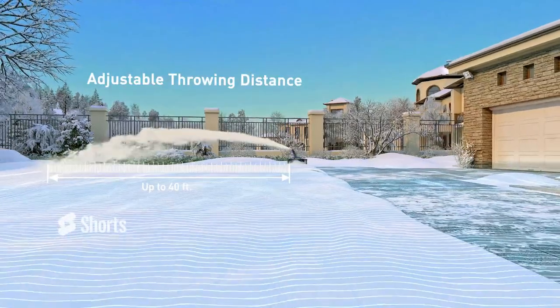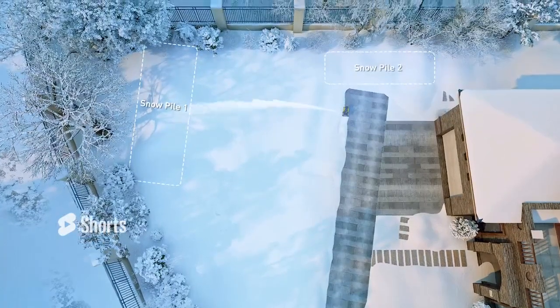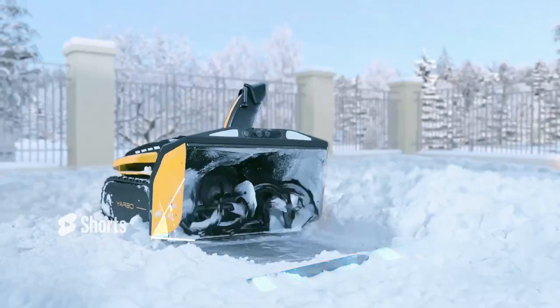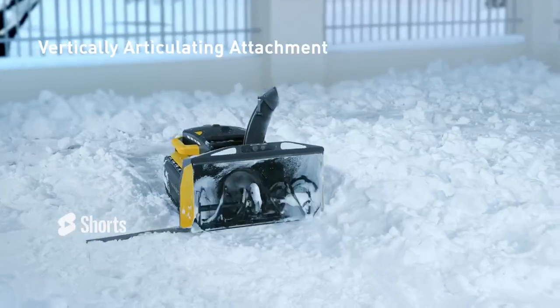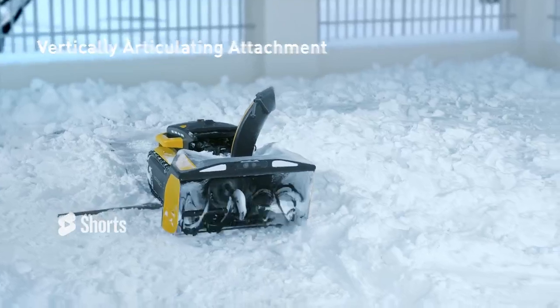The throwing distance is adjustable with a maximum of 40 feet. Snow throwing pile is also specifiable. The articulating front auger attachment ensures YARBO can cross an obstacle or step from a lower surface to a higher surface.